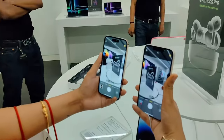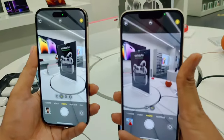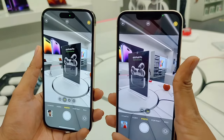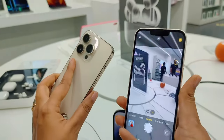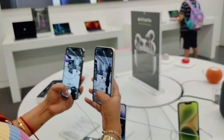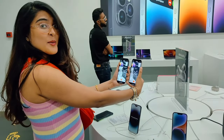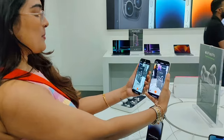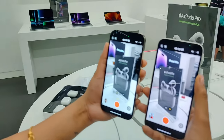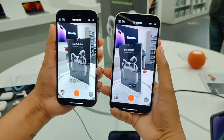I am an Android user so for me everything looks new, while for an iPhone user everything might feel familiar. In the store, this is the Pro model and this is the normal one. The Pro is actually brighter, and both have Action mode.